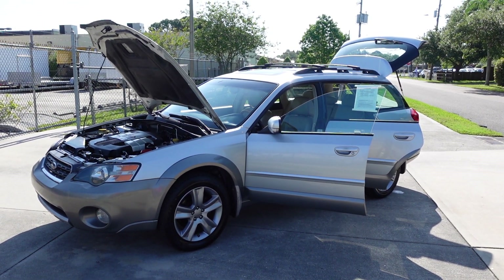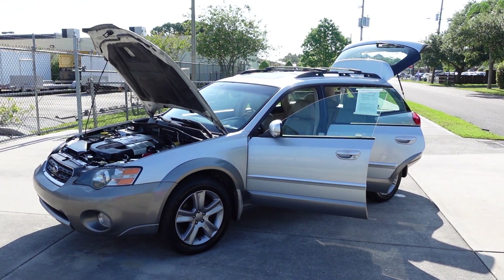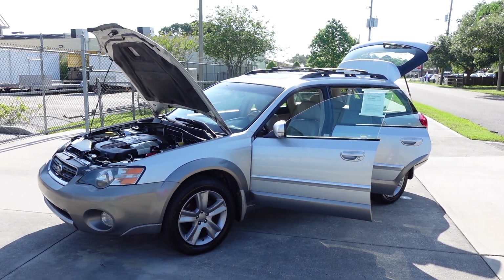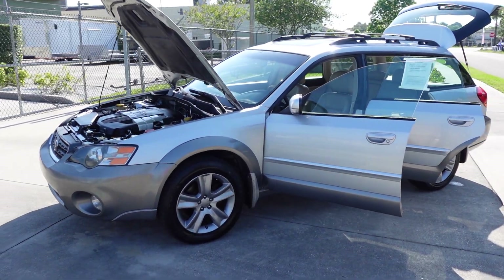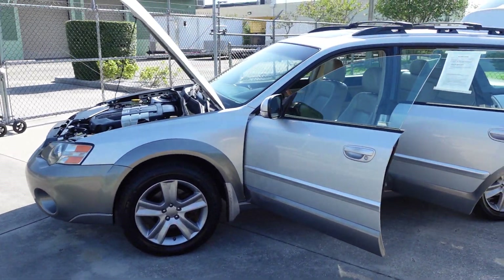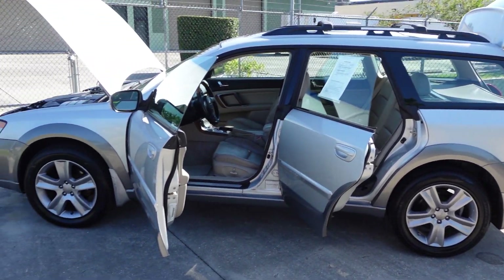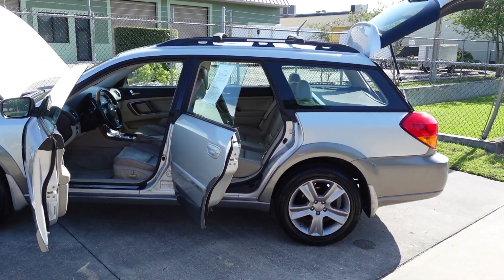Good afternoon YouTube, here's Nick from Meticulous Motors again, and here for sale today we have this beautiful 2005 Subaru Legacy LL Bean Edition. Very, very nice Subaru here. This is a kind of a semi-rare model — you don't really see too many of these, and the LL Bean model is definitely an exclusive edition.